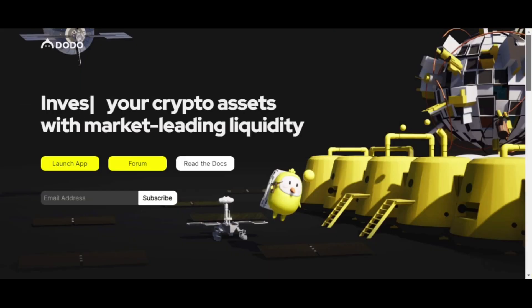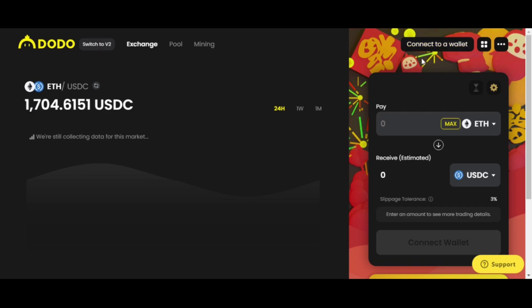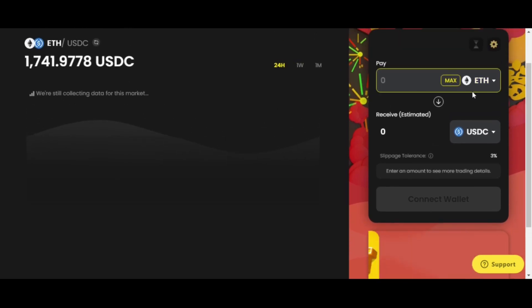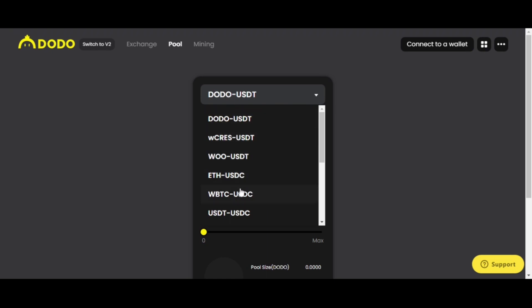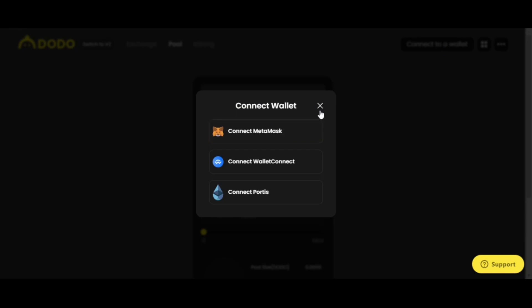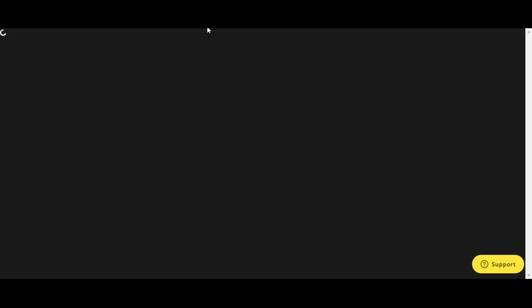Let's hop onto the app. This is what the DODO app looks like — the DODO index. They have V2 here. If you've used Uniswap or any similar platform, it's about the same experience. You can switch over, they have the pool right here — DODO-USDT, wrapped Bitcoin, USDC — and essentially what you'd do is connect a wallet like MetaMask and go from there.